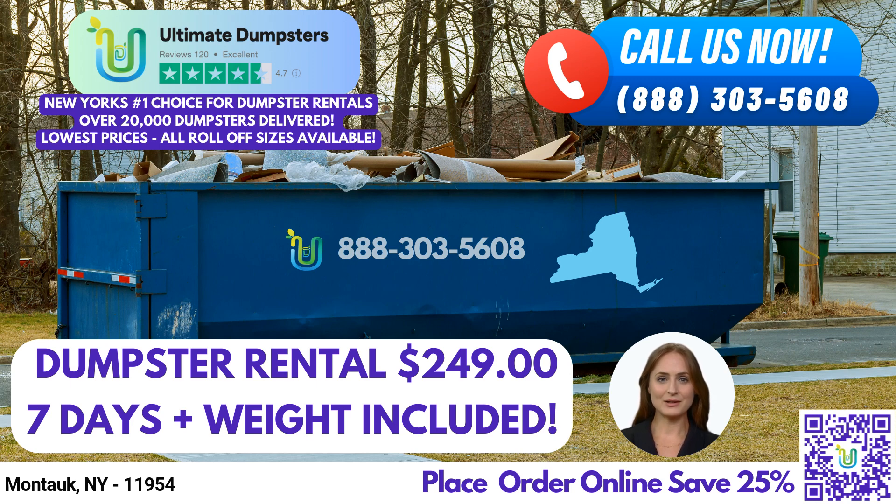To take advantage of Ultimate Dumpsters' exceptional services, you can place an order in two convenient ways. Simply call into Ultimate Dumpsters and their friendly team will assist you with your rental needs. Alternatively, use the QR code provided in this video to place your order online. And here's an exciting offer: by ordering online, you can enjoy a generous 25% discount on your dumpster rental.